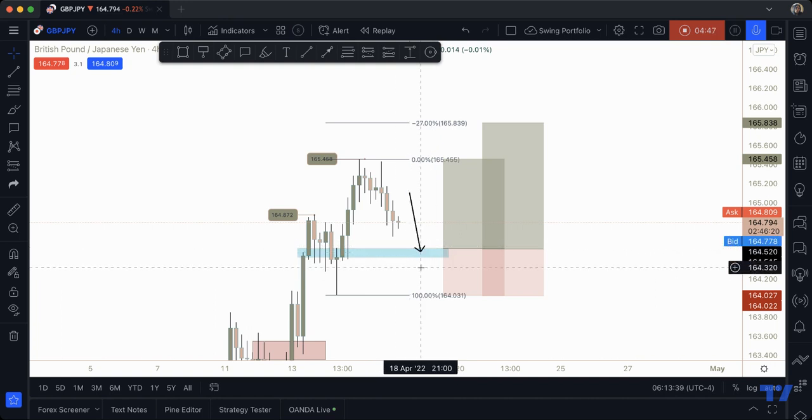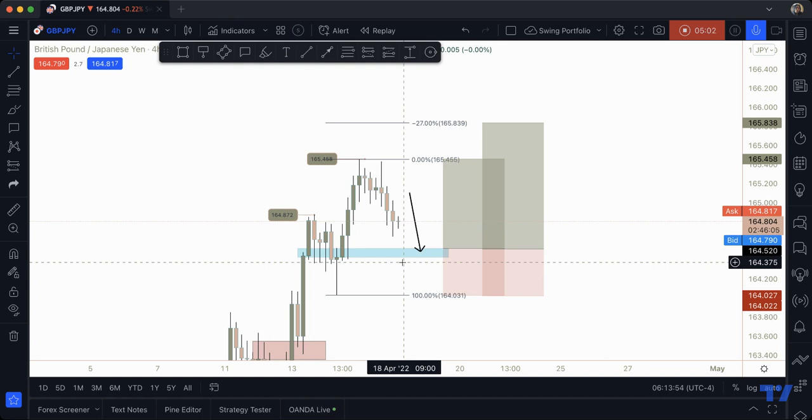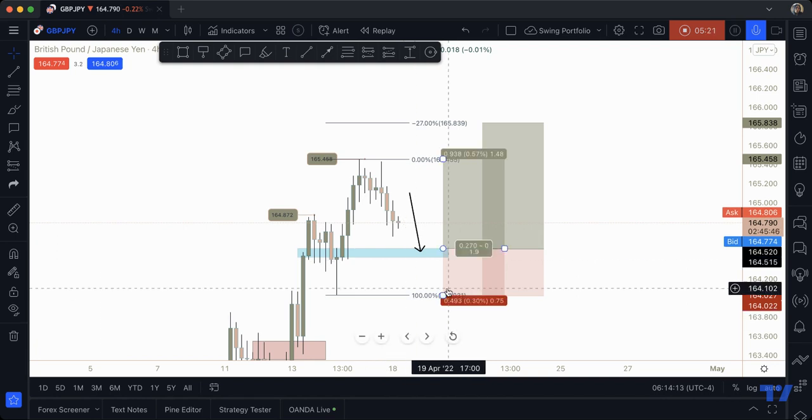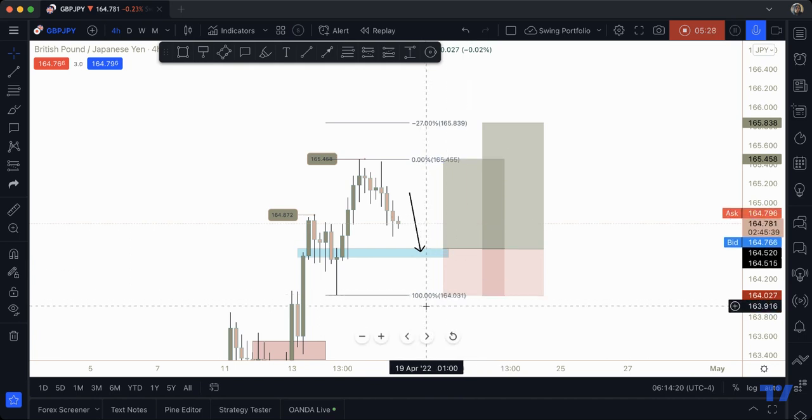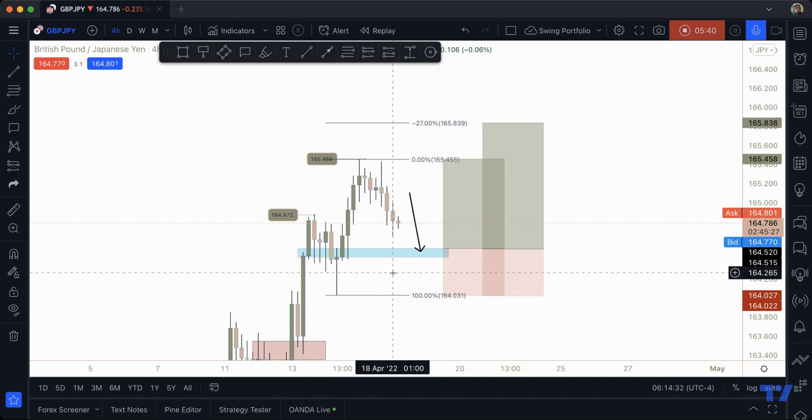Now let's talk about the ways this may not give you a setup, because all the rules have to be met. We know price is in an uptrend, but it hasn't touched the zone yet, so there's no trade right now. If price does not reach my estimation zone, I won't trade it — I won't touch it. The second way this trade can be invalidated is if price goes past the previous low. The only way I get stopped out is if price passes the higher low at 164.031, which would signal a short-term reversal.